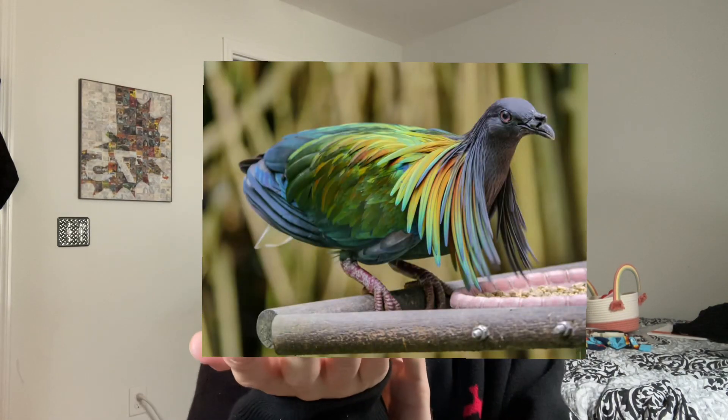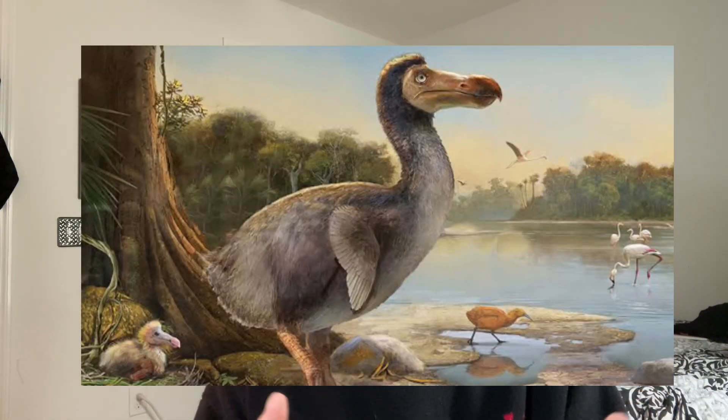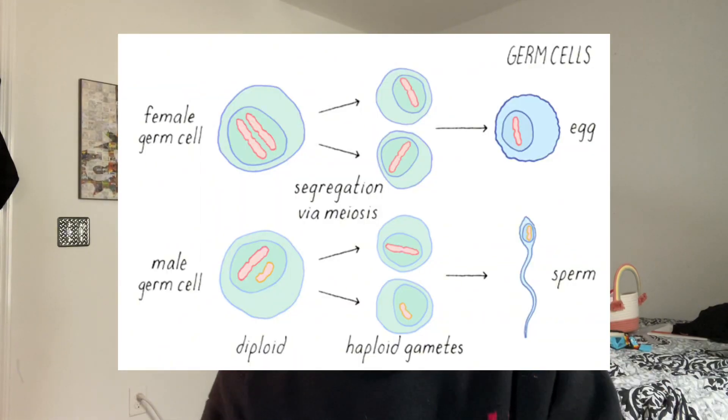So what's the plan to bring back the dodo? The recipe is the same. They're going to take the closest living relative, the Nicobar pigeon — a very pretty pigeon, quite contrasted to the drab dodo bird. They plan on editing the germ cell, which is a cell that will inevitably become sperm in males or an egg in females. They'll sprinkle in some DNA from the dodo bird, add some genetic editing, and then put this edited cell into a proxy egg — either the Nicobar pigeon's egg or a chicken egg. Currently we're far from that being an actual reality.